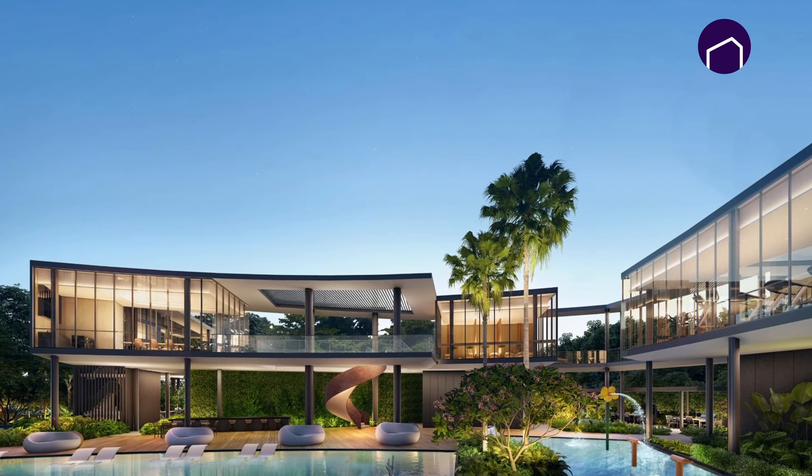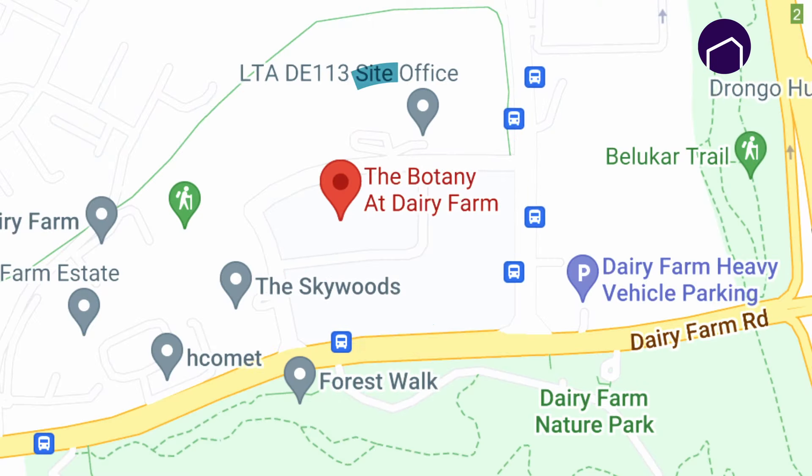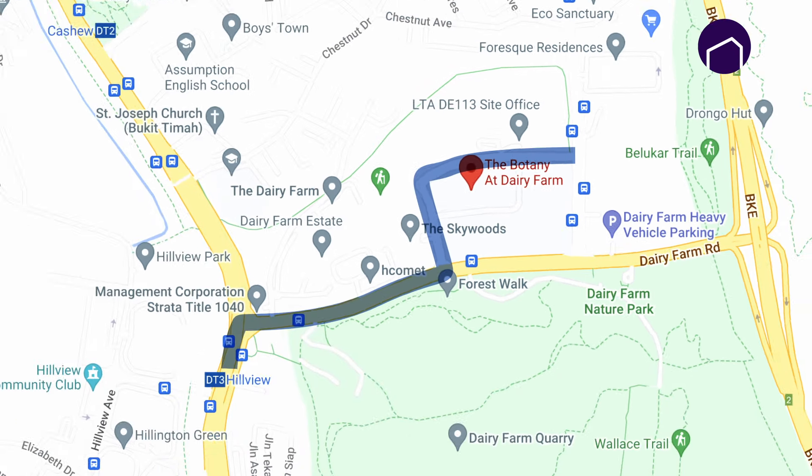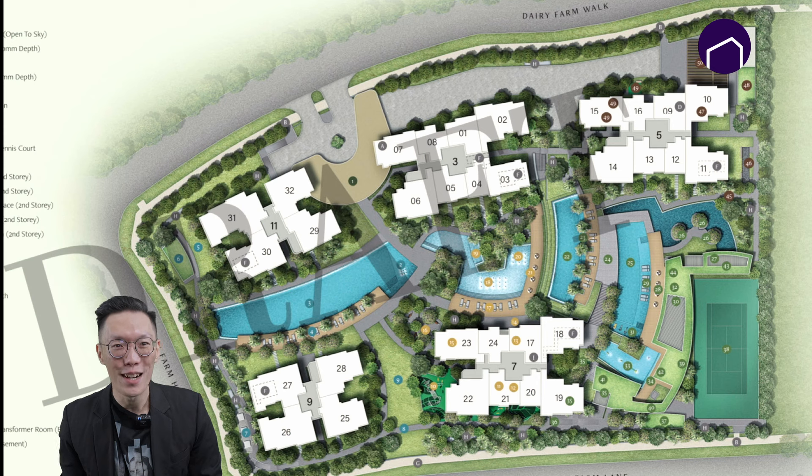Hi everyone, this is Melvin from Home Story. Botany at Dairy Farm's site plan and floor plan has just been released. This highly anticipated launch is located at Dairy Farm Walk, a few minutes' walk to Hillview MRT station. This development comprises 386 units in total — five blocks of 9 to 15 stories.